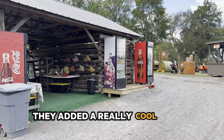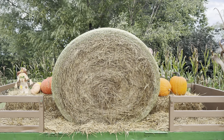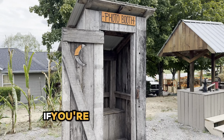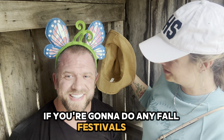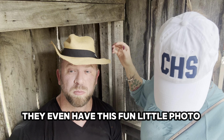They added a really cool snack shack at the back of the property so you can buy food in multiple locations. You must have plenty of photo ops if you're going to do any fall festivals, and Walden Farms has so many to choose from. They even have this fun little photo booth.